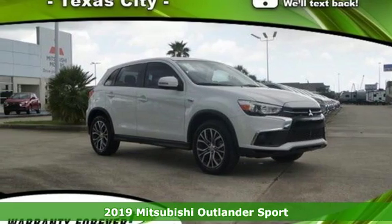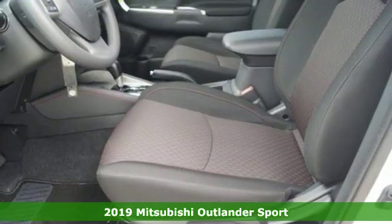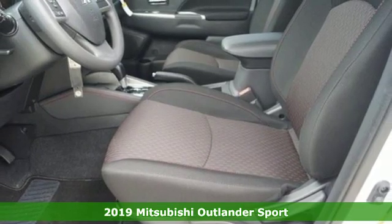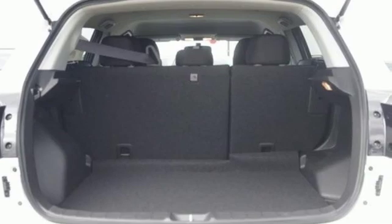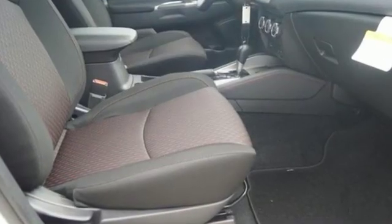Here's a new 2019 Mitsubishi Outlander Sport. You're ready for anything. Your vehicle should be too. With this Outlander Sport, it is. It's equipped for all your driving needs and wants.